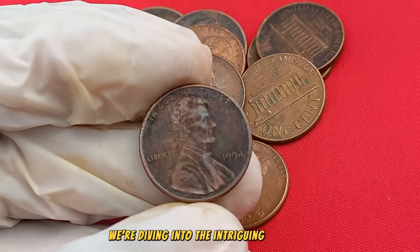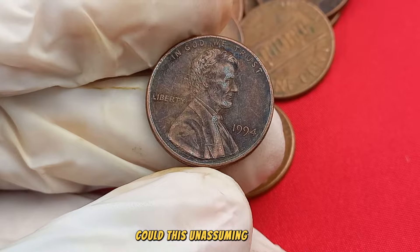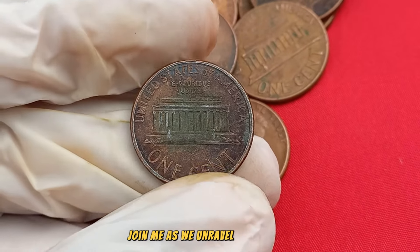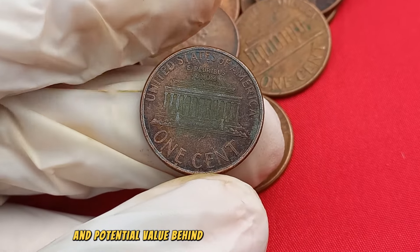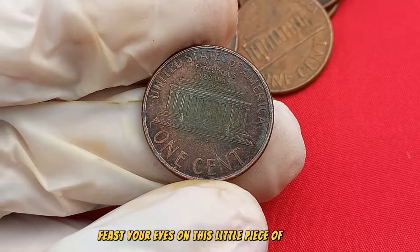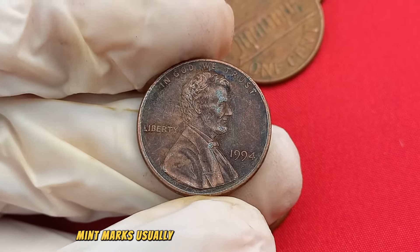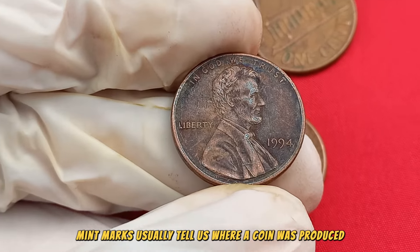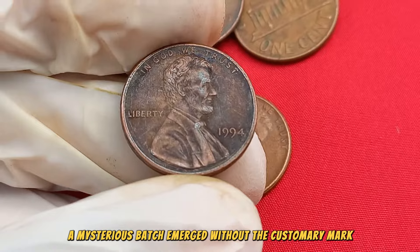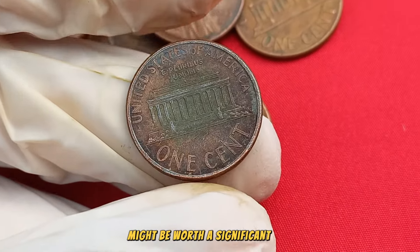We're setting our sights on the 1994 No Mint Mark Lincoln penny. Could this unassuming coin be the key to a hidden fortune worth big money? Feast your eyes on this little piece of history — the 1994 No Mint Mark Lincoln penny. Mint marks usually tell us where a coin was produced, but in 1994, a mysterious batch emerged without the customary mark. Today, we'll explore why this seemingly ordinary penny might be worth a significant sum.